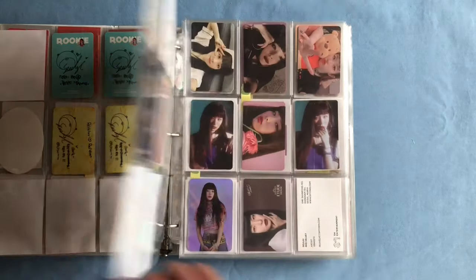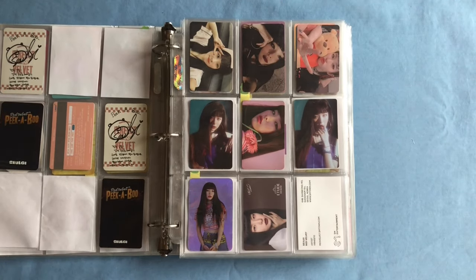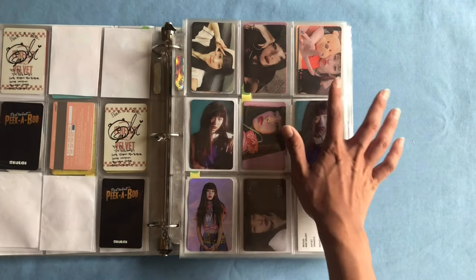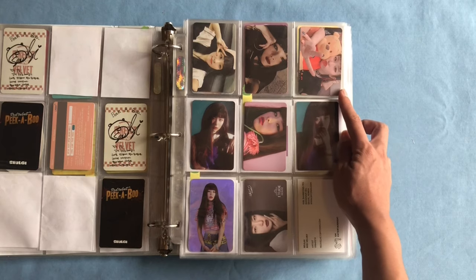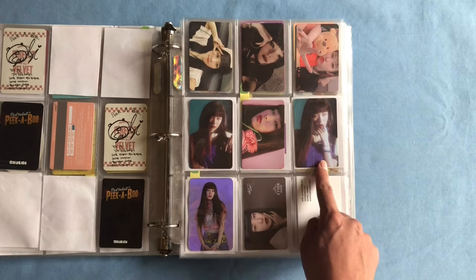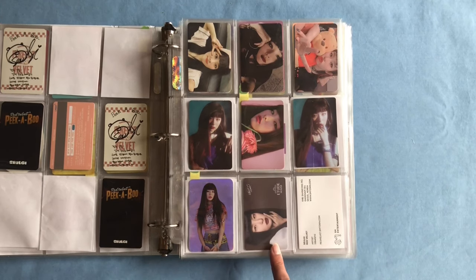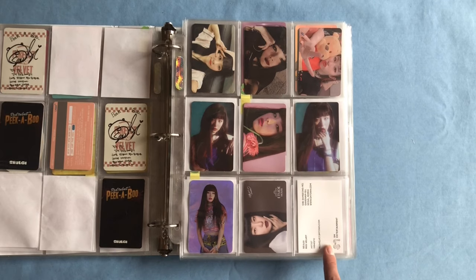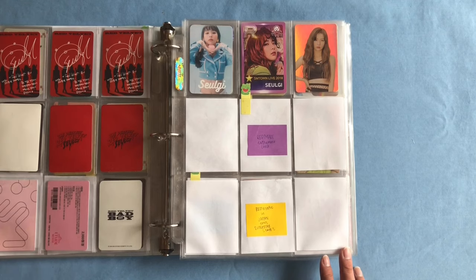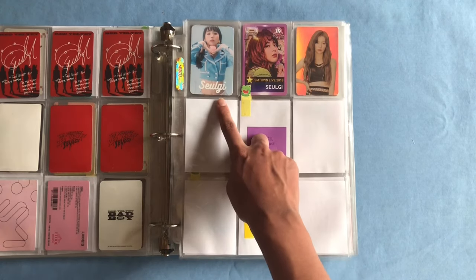Next we have a nice complete page: her two Bad Boy album photocards, her Bad Boy Kino photocard — probably one of my favorite Seulgi photocards — her normal Kino photocards, her Bad Boy sticker, her Bad Boy hologram photocard, her Attitude house card, and on the corner her SM Town business card. The next page is pretty empty — we have her Hashtag Cookie Jar album photocard and her SM Town Live in Osaka photocard.